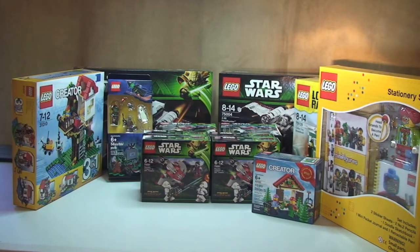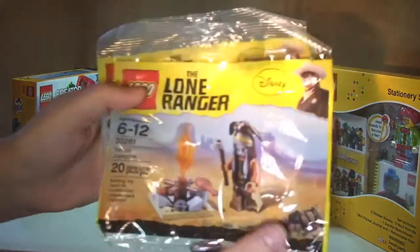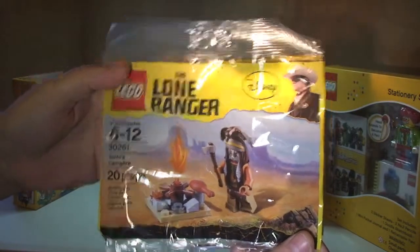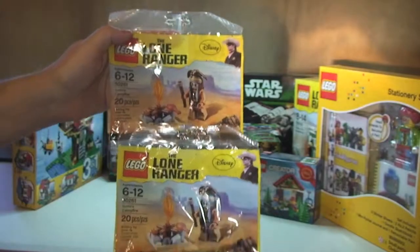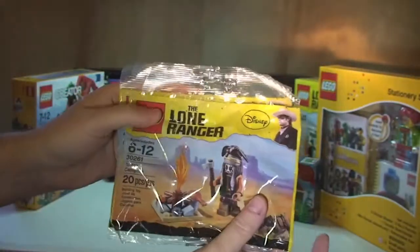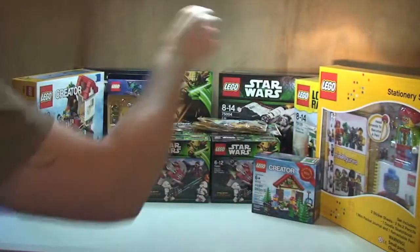I've got a couple of Lone Ranger poly bags — this is 30261, Tonto's Campfire. These are really difficult to get hold of. I've got two of these: one I will open and review, and the other is to add to my collection.